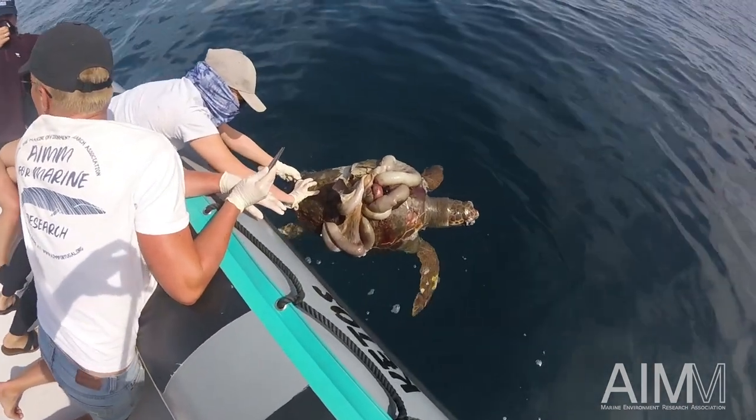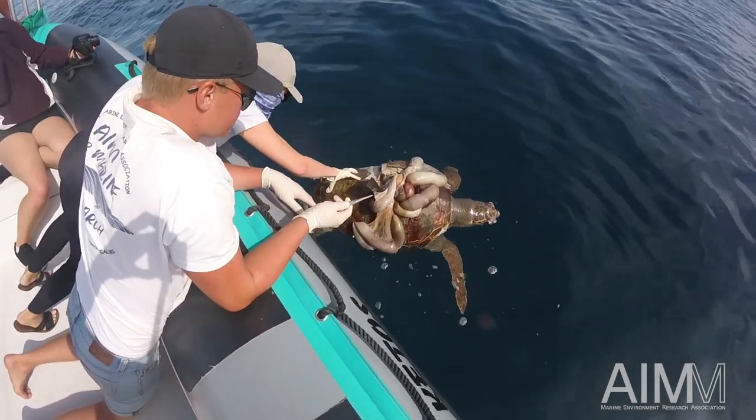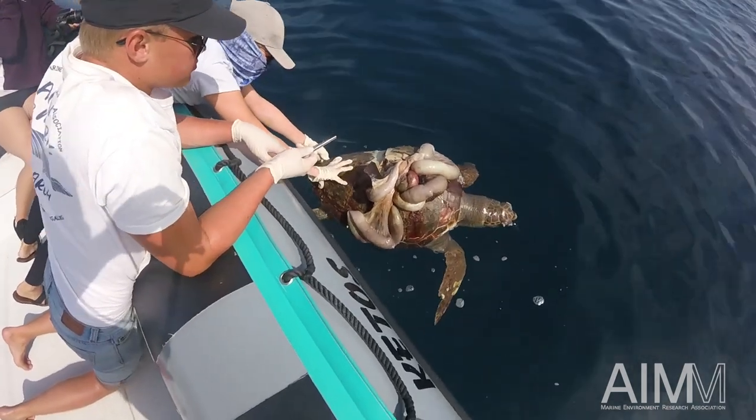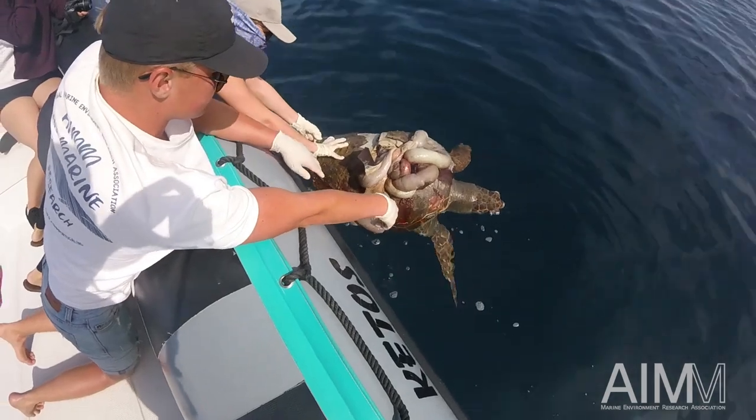We just found this dead Loggerhead Turtle. While we were here around the turtle, the shell just exploded and as you can see now all the intestines are exposed.